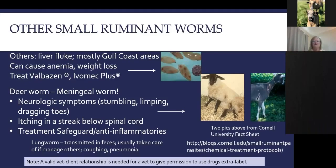Lungworm is also a small ruminant worm transmitted in the feces, although you can't really detect it on a fecal float. It's generally taken care of if you're managing your other worms well. It can cause coughing and damage to the lungs, which can then lead to pneumonia.